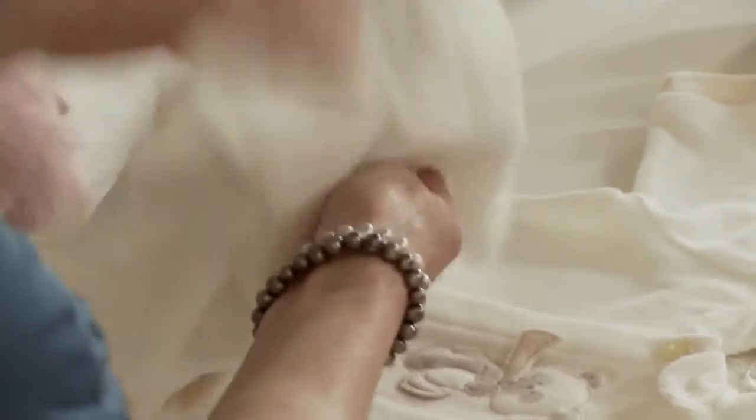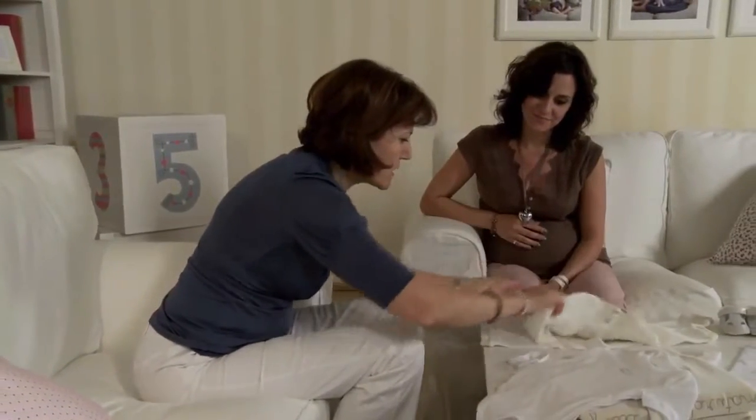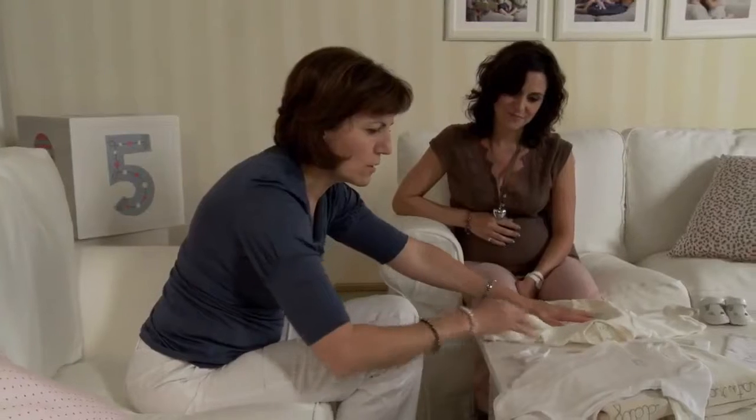They told me how the romper suits should have large and comfortable openings. This is good news because babies are constantly changing in their first months, so the clothing should be particularly practical.